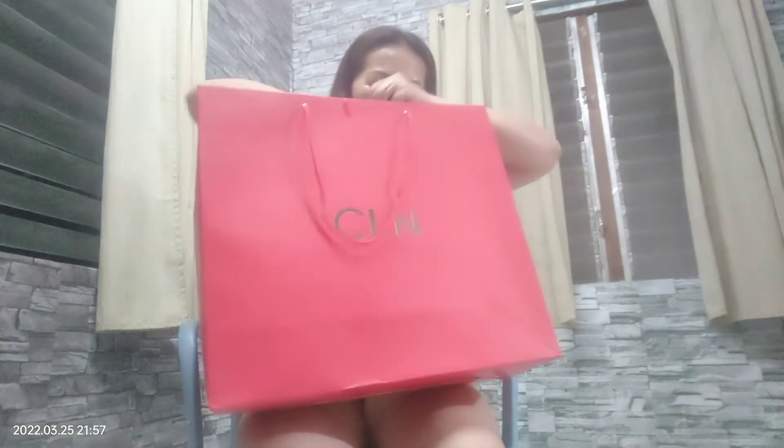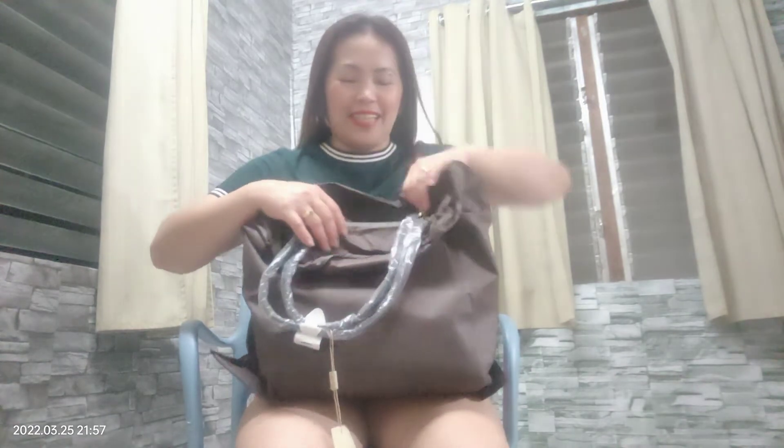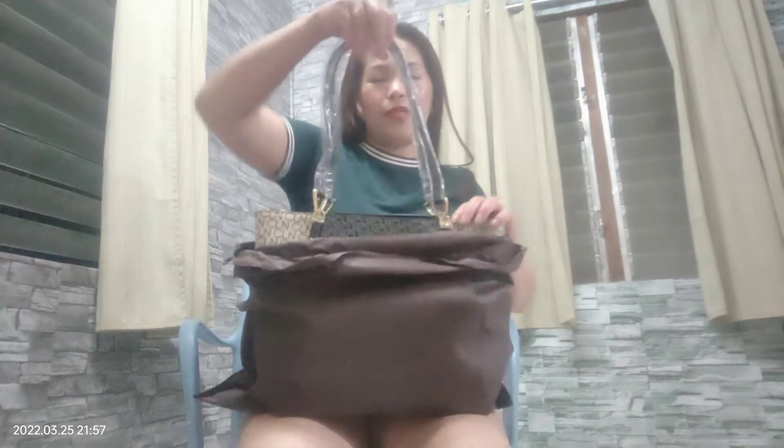I find this bag very cute. When I passed by I saw they had a new arrival. Here's the receipt — they have a new arrival and I liked those bags right away. This is a shopper bag, a medium size.